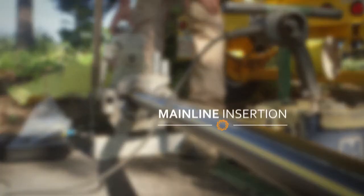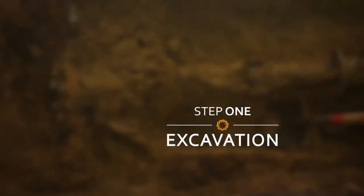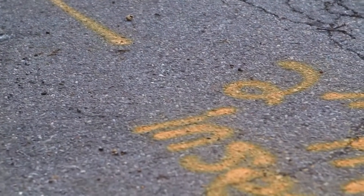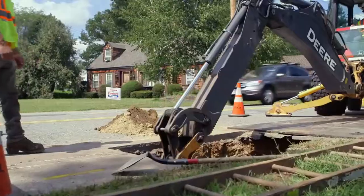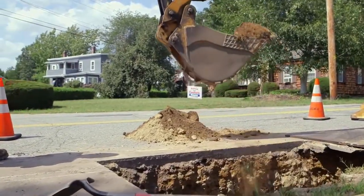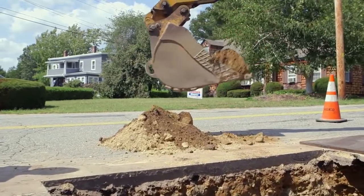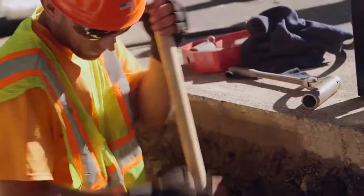Now that we've reviewed the safety necessities, it's time to go through the mainline insertion procedure. The first step is to locate the gas main. Using pipe and cable locators, trained dig-safe personnel identify where underground services are located and mark the pavement. This helps to prevent damage to existing buried services like sewer, water, and gas mains. A backhoe and shovel are used to unearth the pipe.